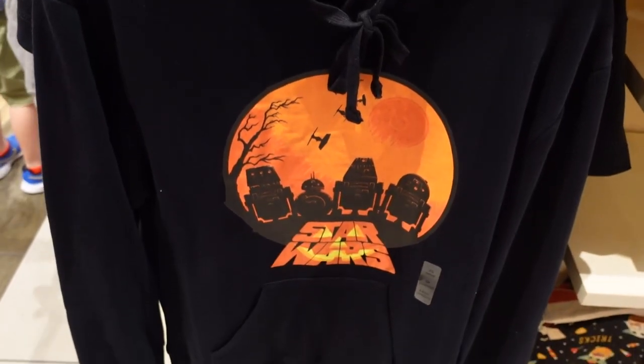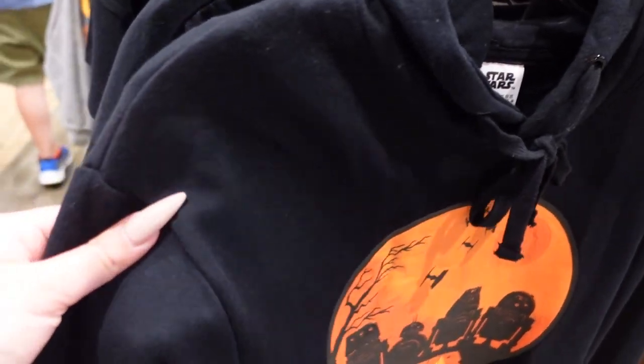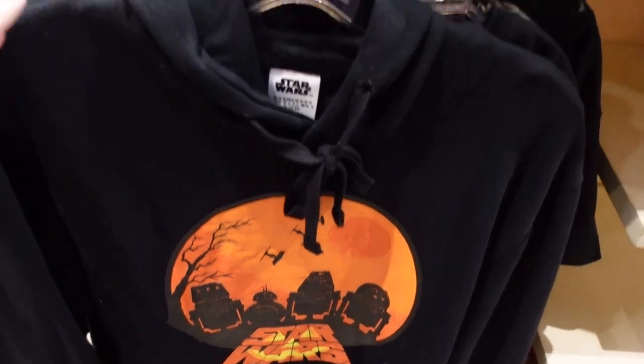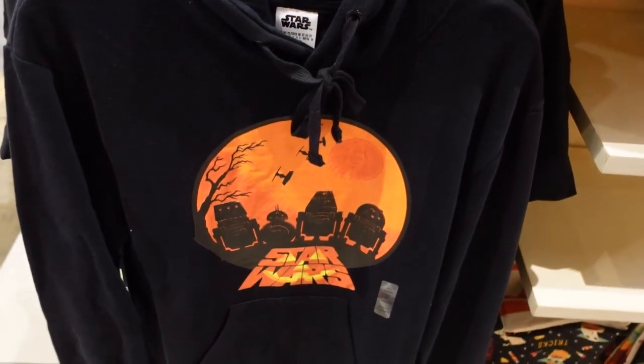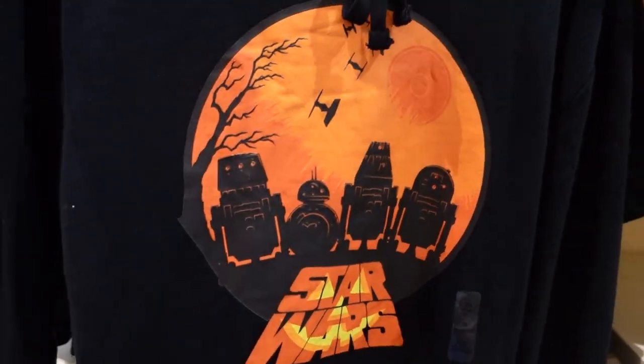This is the adult Star Wars Halloween shirt and isn't it so adorable? It's a very, very soft cotton. I tried to find the price — it's actually the only one here and I really tried searching all around the display. I cannot find the other ones, but I love this graphic and I kind of want it. I love the fact that we have Star Wars Halloween merch.